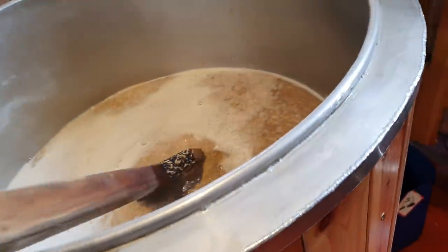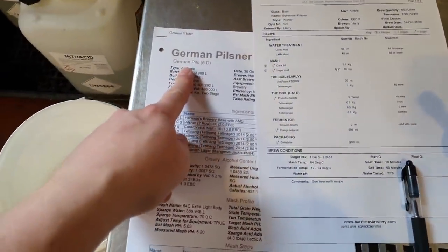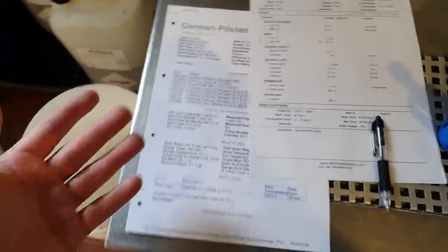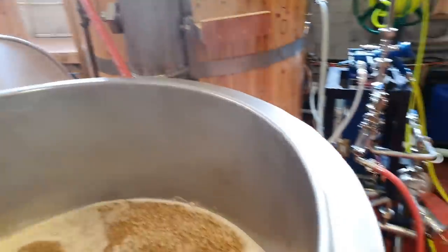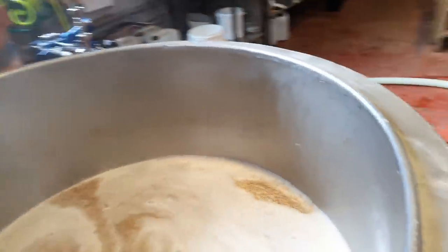So one of the beers that we're making today is one that I've never brewed before — it's a German Pilsner. The recipe will be available on the website for you to peruse, but it's basically using lager malt, a bit of cara, and then Tettnang for bittering and flavour. And we're going to shoot for about 5.2% ABV.